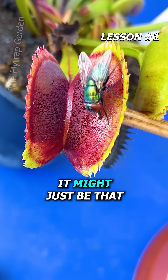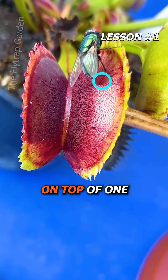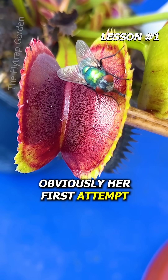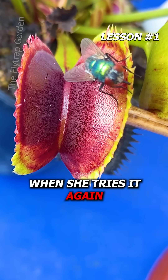It might just be that this fly hasn't touched the trigger hairs until you realise that it's standing on top of one. Yet, I think this was enough to make her close her trap for the first time ever. Obviously her first attempt took too long, but you'll see how much quicker she gets when she tries it again.